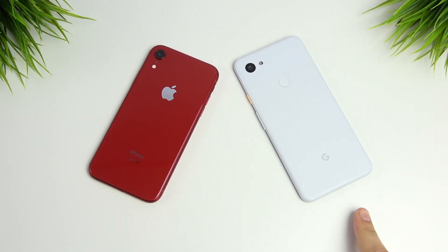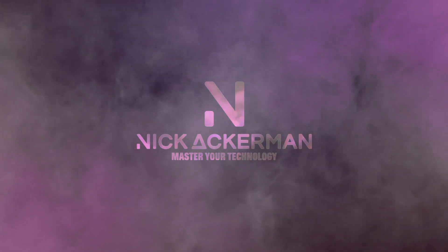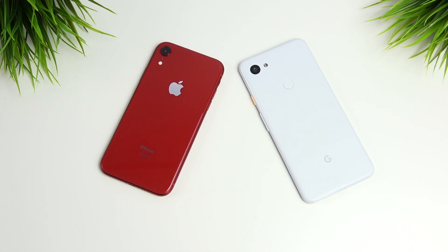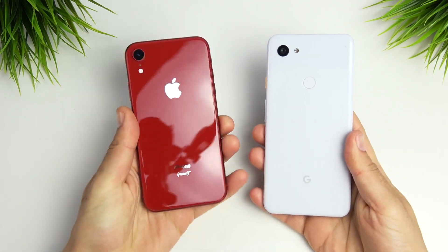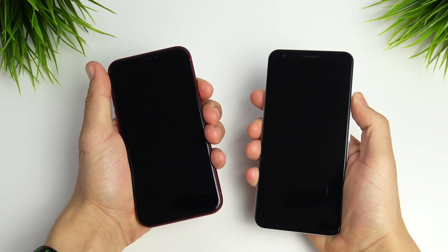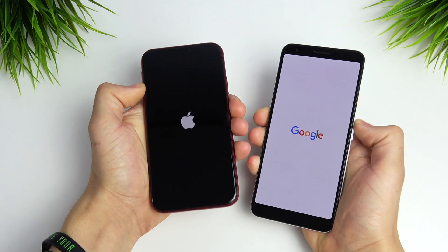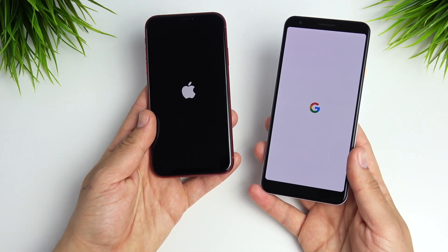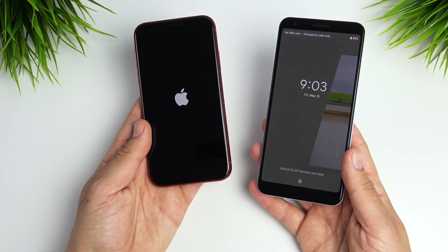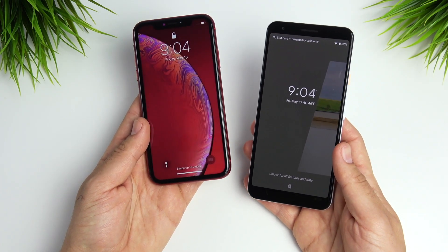iPhone XR versus Google Pixel 3 AXL speed test. Nick here helping you to master your technology. Welcome to the iPhone XR versus the just released Google Pixel 3 AXL speed test. Let's begin with a boot up. Apple's advertising the XR at $449, but you need to trade in an iPhone to get it, so read the fine print. The Google Pixel 3 AXL is $479 outright — no trade needed, though you can trade an old Pixel and knock about $200 off.